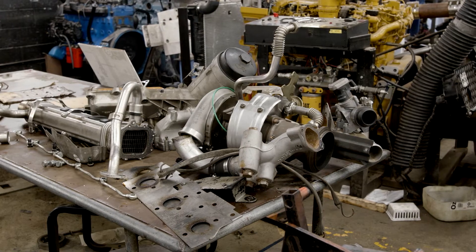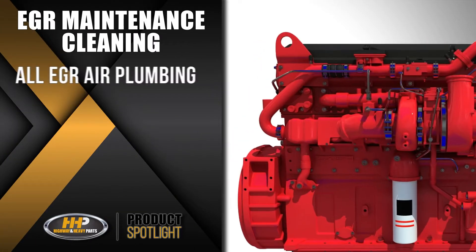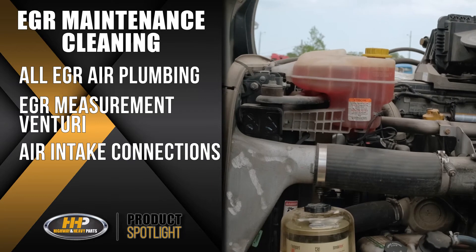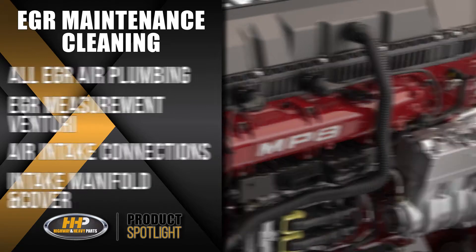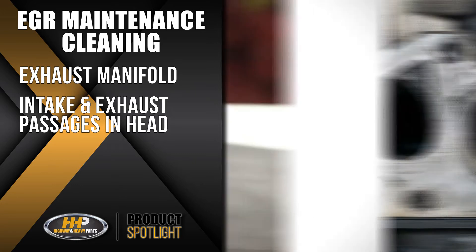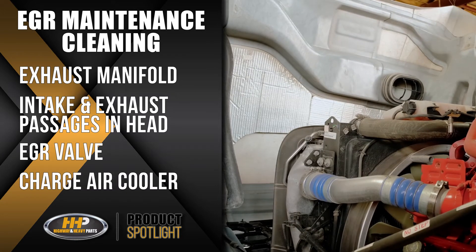It is important to clean out your EGR components prior to the installation of a new VGT. Some easy general steps include cleaning all EGR air plumbing, EGR measurement Venturi, air intake connections, intake manifold and cover, exhaust manifold, intake and exhaust passages in the head, the EGR valve, and the charge air cooler or the CAC.